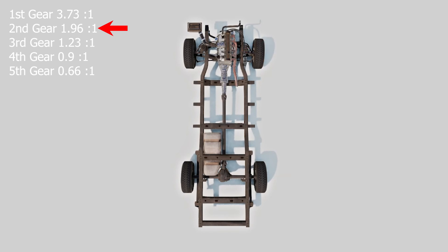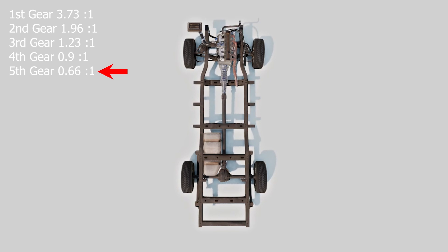You get the idea. Fifth gear: for every 0.66 revolutions of the engine, the wheels complete one revolution. This gear provides the highest reduction and is used for efficient highway cruising at higher speeds, meaning the wheels turn faster than the crank does.